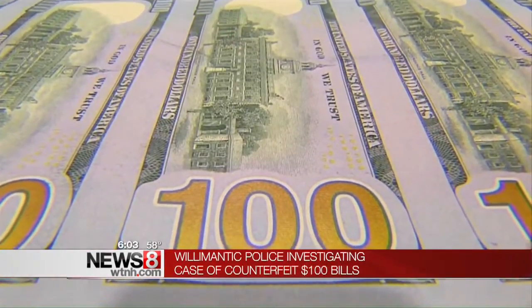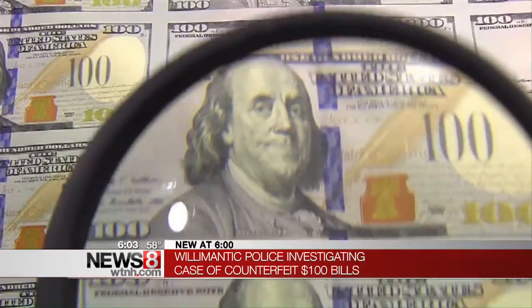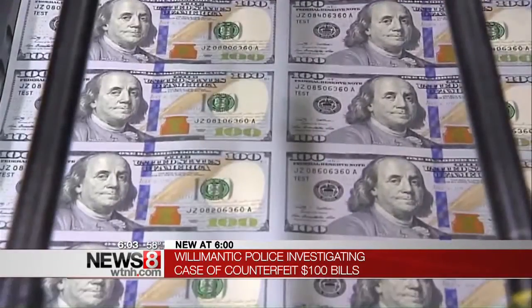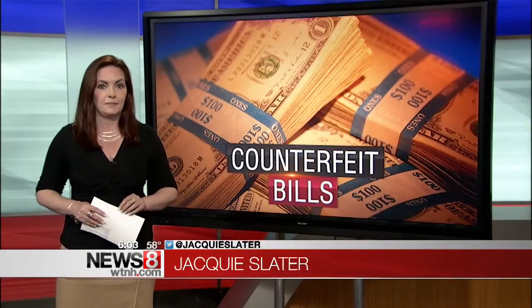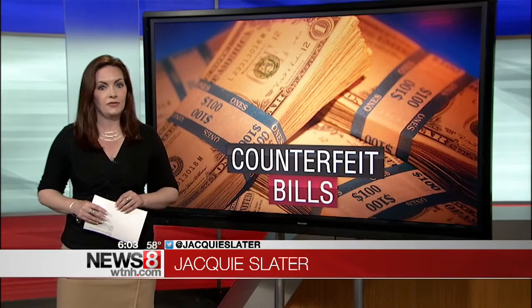The U.S. Secret Service says there is about $147 million in fake currency circulating globally, and about 60% of that is right here in the U.S. The most common counterfeited bills are 20s and 100s. Counterfeiting money is a federal offense — it carries a maximum fine of $250,000 and up to 20 years in prison. Anyone with info on those two suspects is asked to call police.